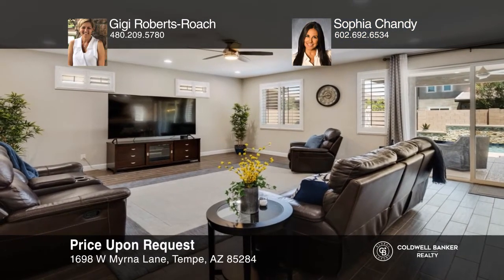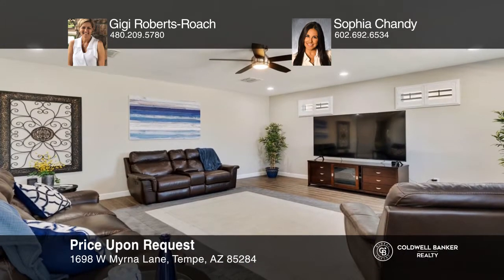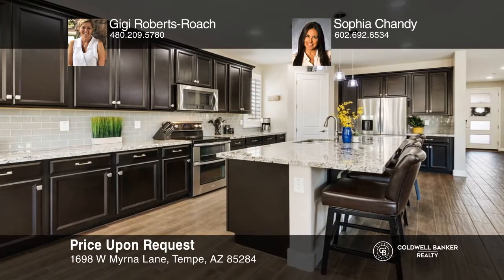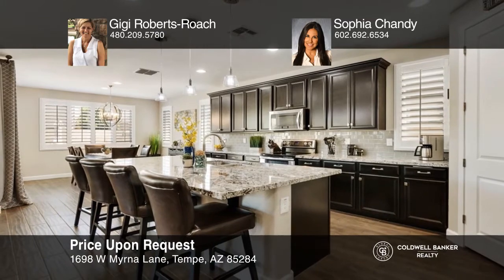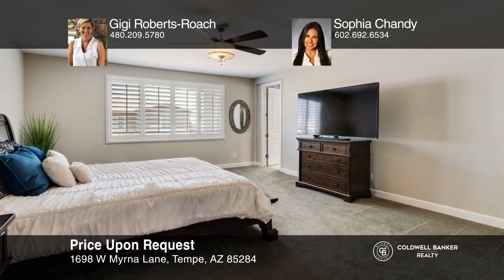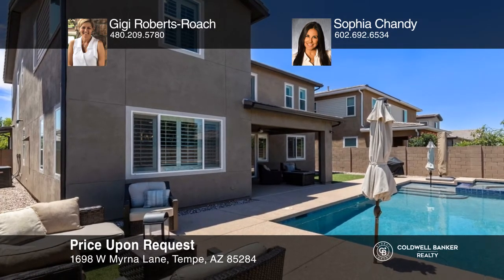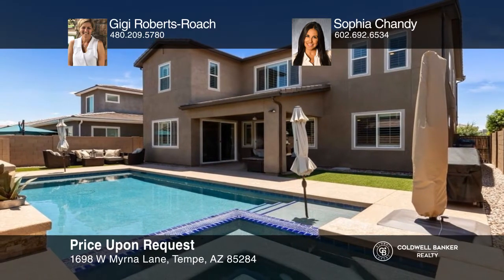Come enjoy stylish urban living at Rhythm. With five beds and four baths, this expanded great room floor plan offers a kitchen with upgraded granite and stainless steel appliances, an owner's suite with a soaking tub and dual raised vanities, and lovely outdoor living with a serene, easy-maintenance backyard with a Pebble Tech pool and spa, stacked stone backdrop, sheer water features, turf, and a covered patio. Contact Gigi Roberts Roach and Sophia Chandy today to learn more.